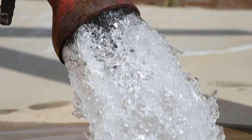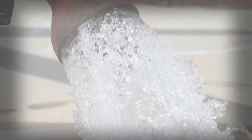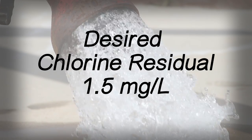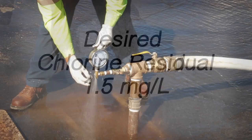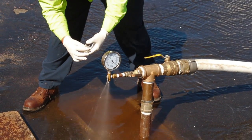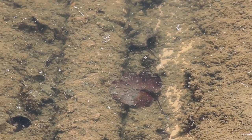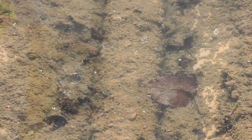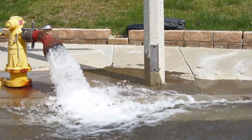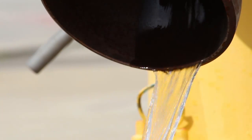Sometimes, chlorine residuals are used to determine how long to flush. For example, if the desired chlorine residual for the area is 1.5 milligrams per liter, the operator will monitor the residual before dechlorination and stop flushing once the target is achieved. In some areas where water is stagnant, it can have a discoloration upon flushing. Utility operators might use this as a guide and stop flushing once the appearance of the water becomes clear.